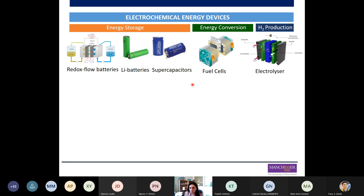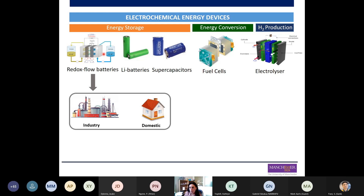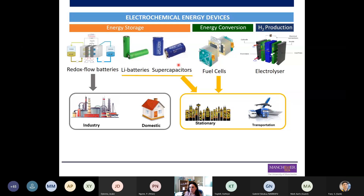All of these devices have different applications. For example, redox flow batteries are more suited to storing energy at larger scale, for stationary stations like in industry or domestic settings. Lithium batteries and supercapacitors are more focused on small devices such as laptops or mobile phones. Fuel cells are mostly used for transportation and stationary energy production. Electrolyzers produce hydrogen by the electrolysis of water.